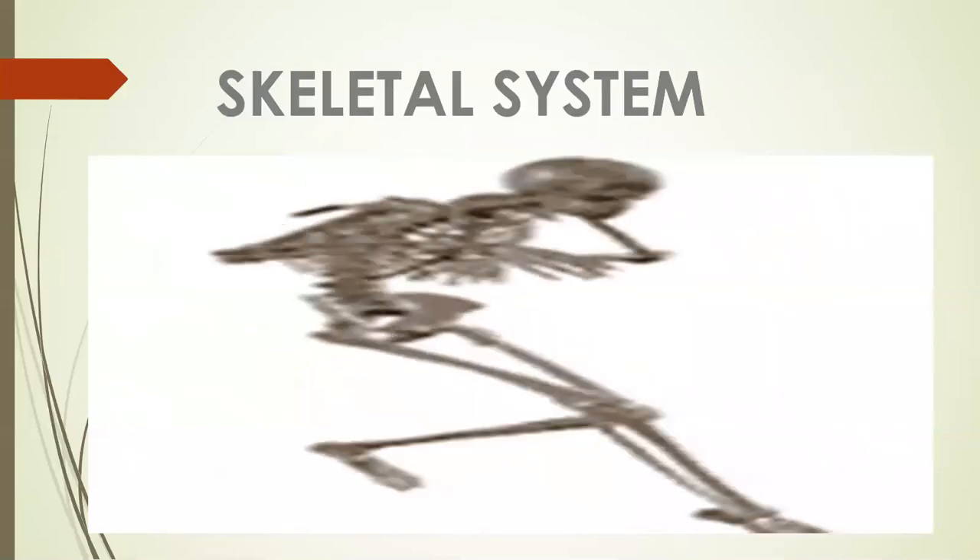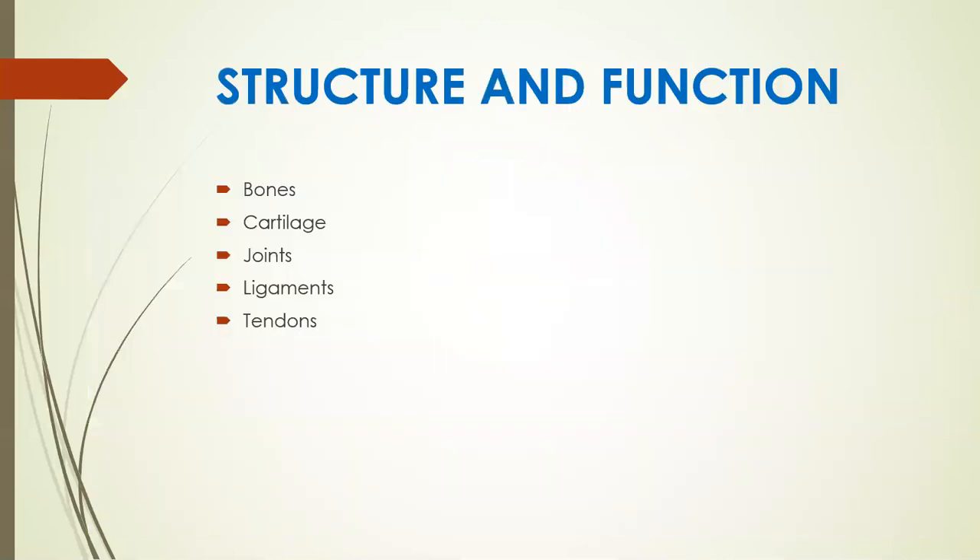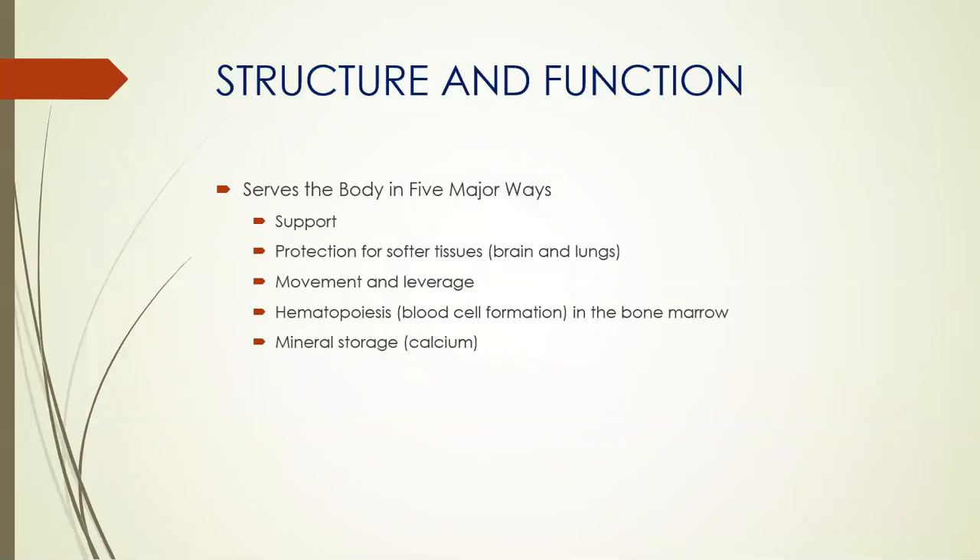Now let's get into the skeletal system. Its structure and function includes our bones, cartilage, joints, ligaments, and tendons. It serves the body in five major ways: body support, protection for softer tissues such as the brain and the lungs, movement and leverage, hemopoiesis or blood cell formation in the bone marrow, and mineral storage for calcium.